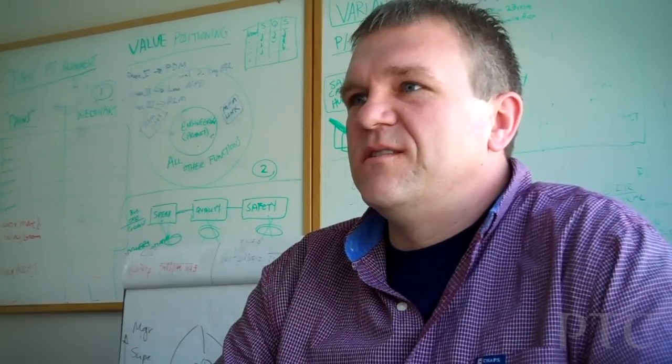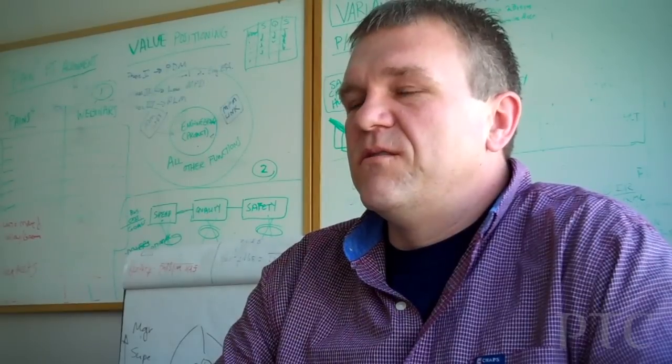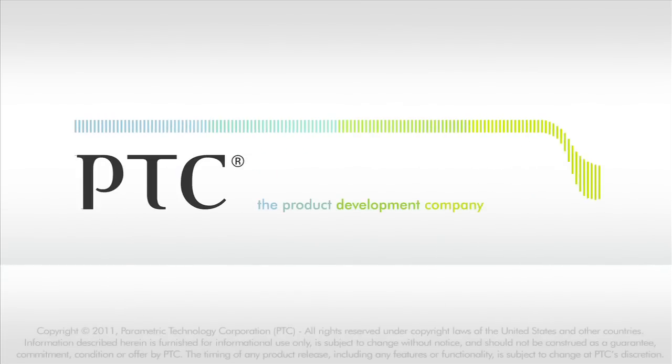I'm Brian Parrish. I'm the NC Programming Lead with Thumb Tool and Engineering. We're an aluminum extrusion die builder in North America.